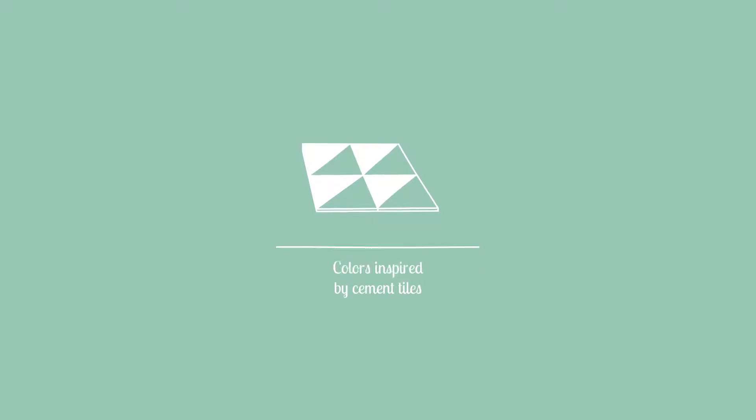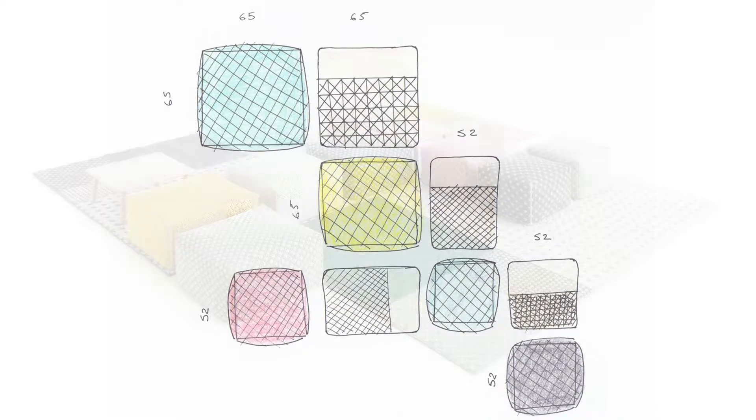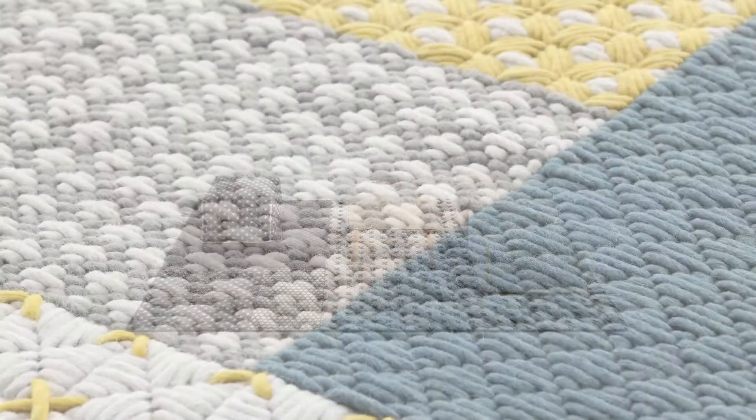The color scheme for the stitching was inspired by the pastel shades of traditional cement floor tiles. There are four color groupings that can be combined together in order to create harmonious or contrasting chromatic compositions. I worked these out carefully in collaboration with the interior designer Annick Off.